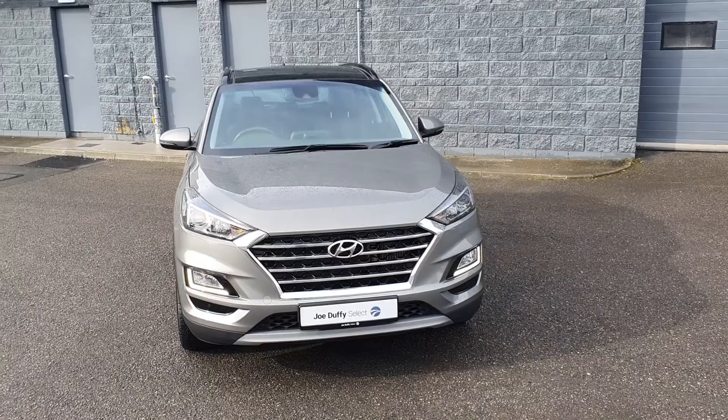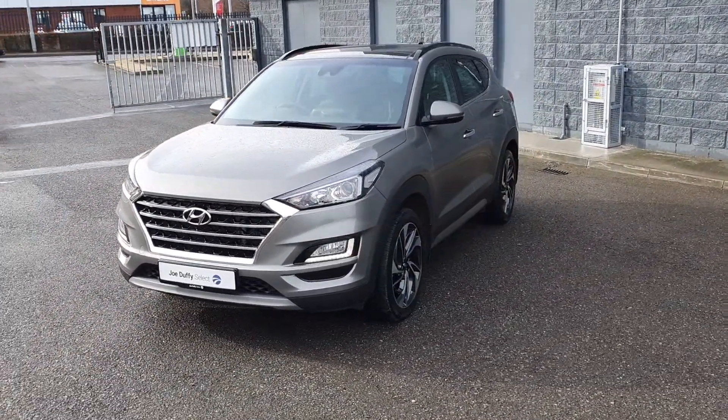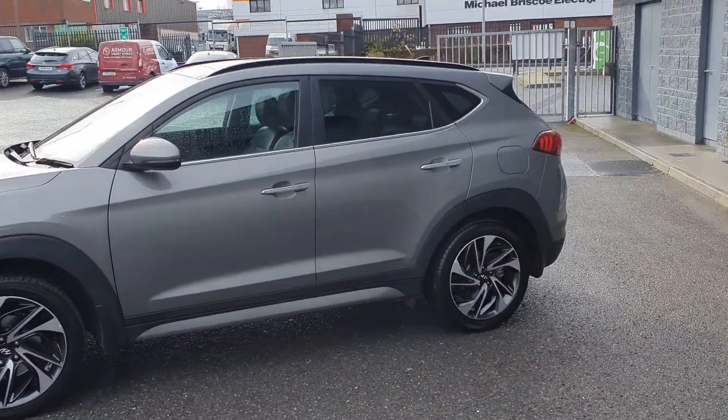It's finished in Colosseum Grey with LED daytime running lights, front parking sensors, 19-inch alloy wheels, and chrome exterior styling.